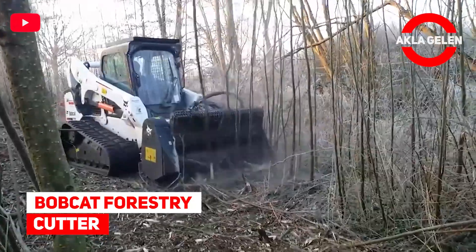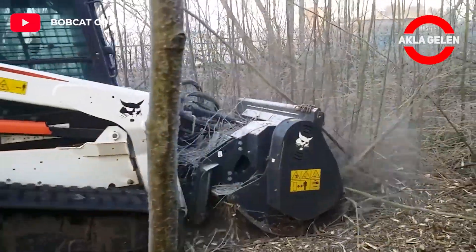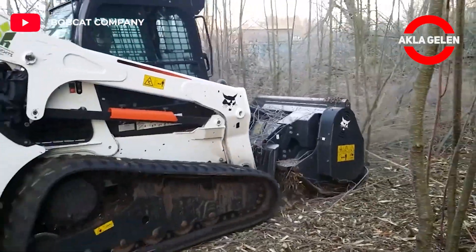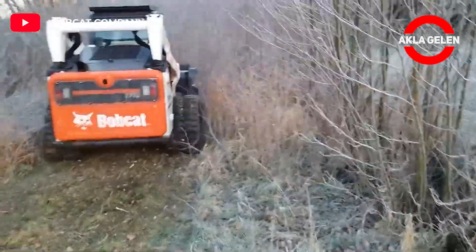Bobcat Forestry Cutter. This efficient attachment cuts, grinds, and mulches trees within minutes. It leaves behind a clean and beautiful soil surface.